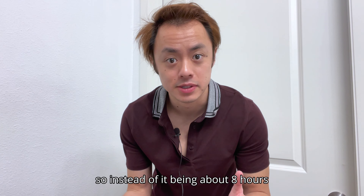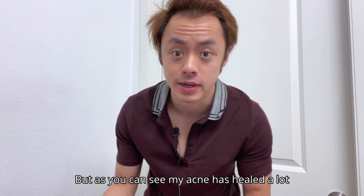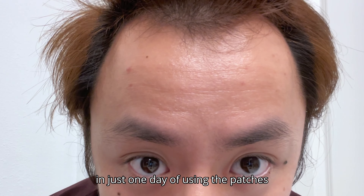All right, so I forgot to record in the morning, so instead of it being about eight hours, it's been more like 24 hours. But as you can see, my acne has healed a lot in just one day of using the patches.